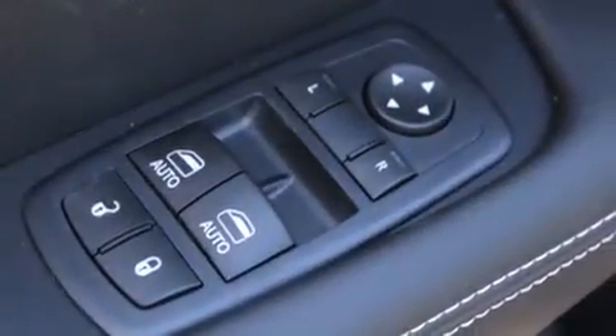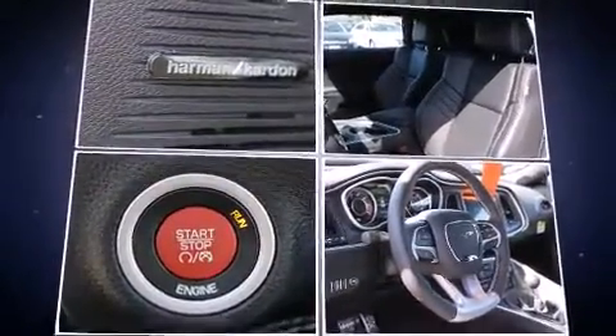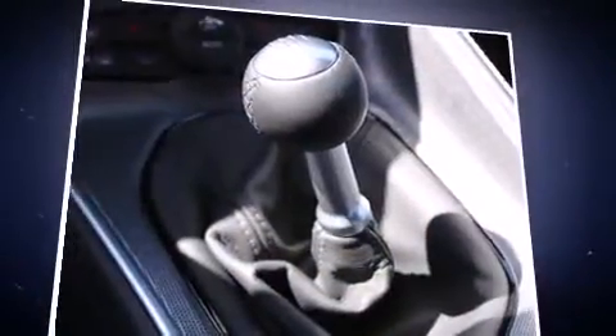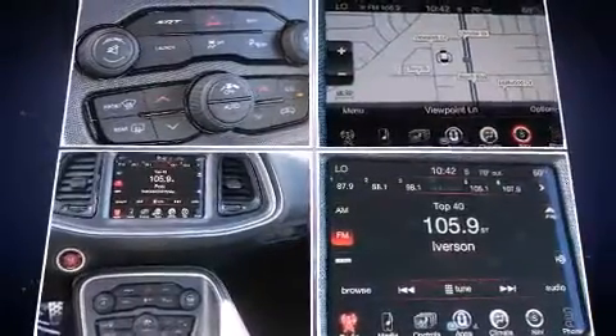Dodge infused the interior with top-shelf amenities such as front and rear reading lights, a built-in garage door transmitter, a blind-spot monitoring system, heated and ventilated seats, and voice-activated navigation.